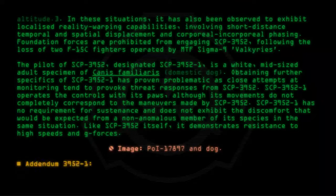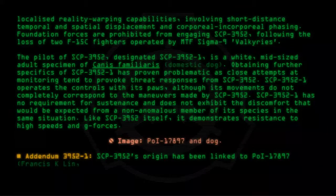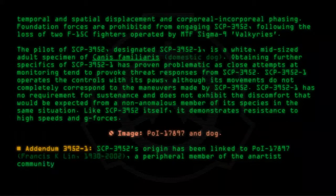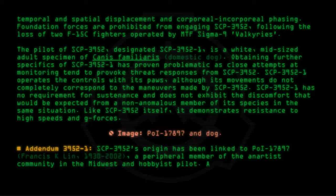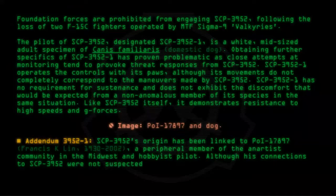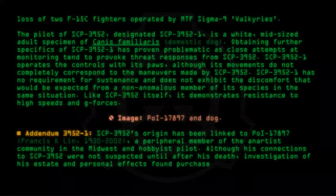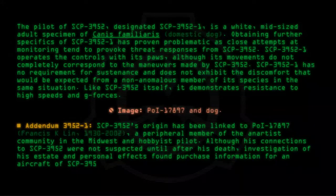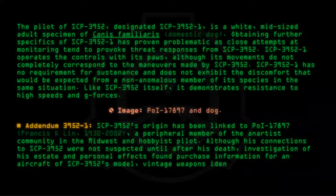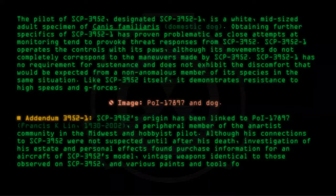Addendum 3952-1. SCP-3952's origin has been linked to POI-17897, Francis K. Lynn, 1930–2002, a peripheral member of the unartist community in the Midwest and amateur pilot. Although his connections to SCP-3952 were not suspected until after his death, investigation of his estate and personal effects found purchase information for an aircraft of SCP-3952's model, vintage weapons identical to those observed on SCP-3952, and various paints and tools for aircraft maintenance.